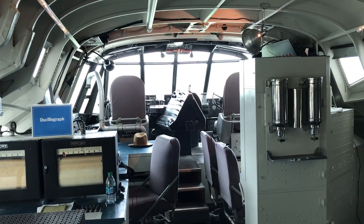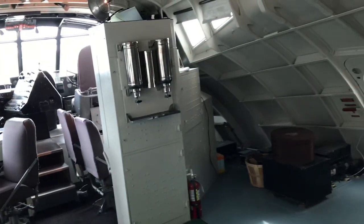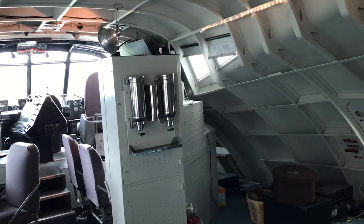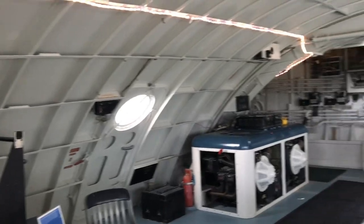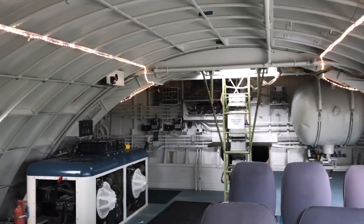For fuel load, you had 14,000 gallons of gasoline — 14 tanks, 1,000 gallons apiece. And the max load on this aircraft was 400,000 pounds.